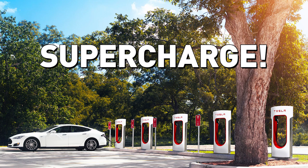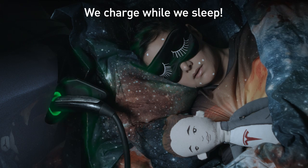People asking stuff — how do you charge it? Easy. Regular charge at any of these. Super charge at any of these. Or just use one of these. We charge while we sleep.